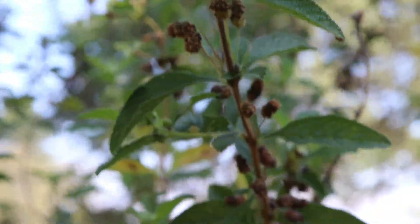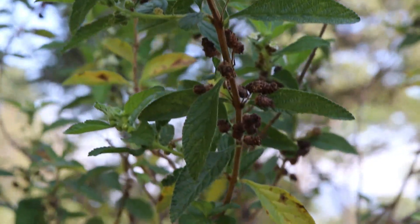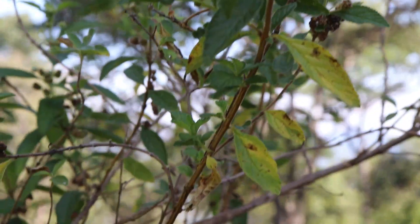The fever tea or lemon bush plant is a shrub about one to two meters high, very common through east, central and southern Africa, and very widely known for its medicinal properties.